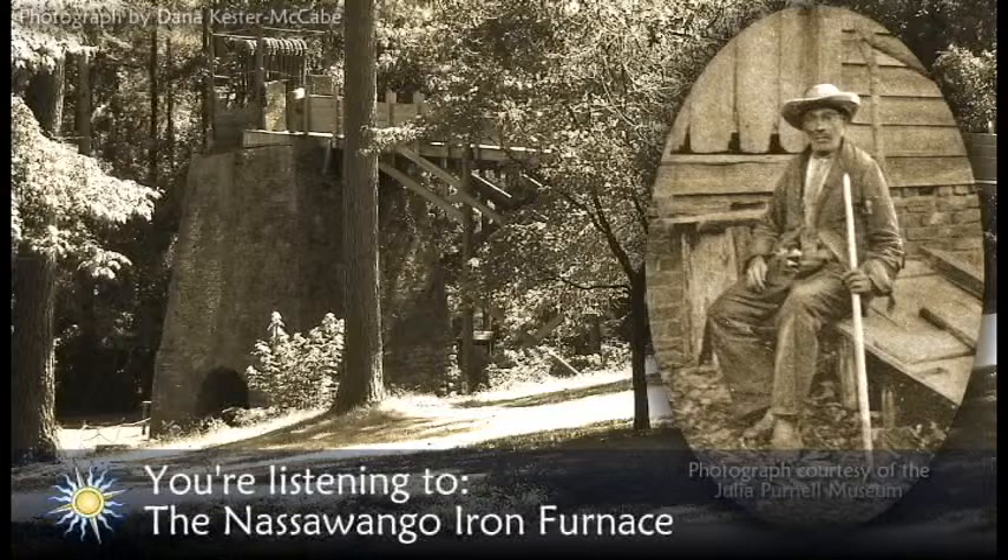The ore was dug from the swamp. Trees from the forest were cut and burned to make charcoal, which was used to fuel the furnace. Oyster and clam shells were brought in from coastal shellfish companies. The ore, the charcoal, and the shells were loaded in layers in the furnace and set ablaze. A large bellows powered by a water wheel would keep the fire burning at a high temperature so that the iron would melt and flow into channels in the sand floor where it cooled. The finished products were oblong bars called pigs.